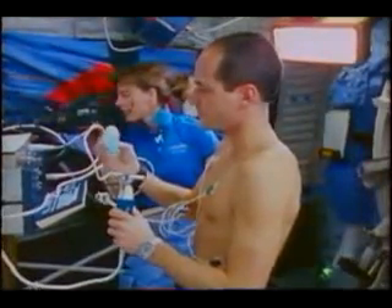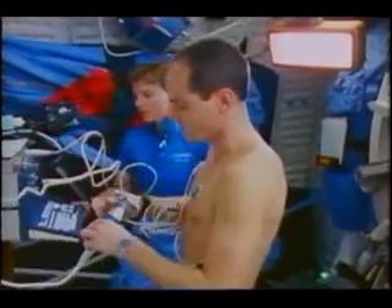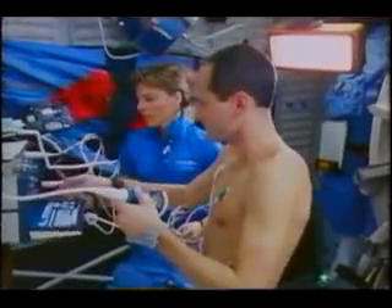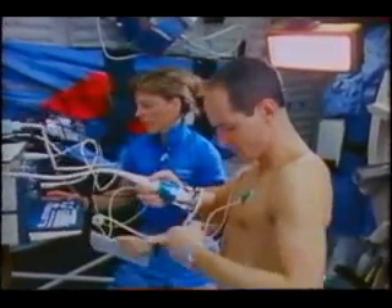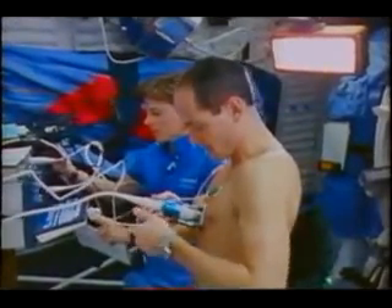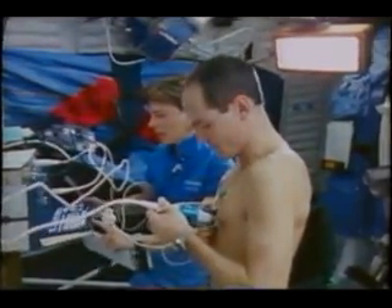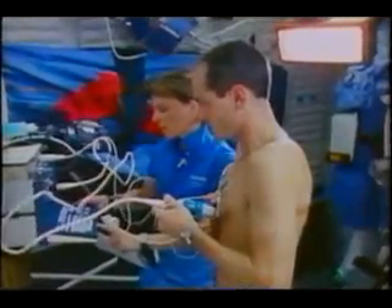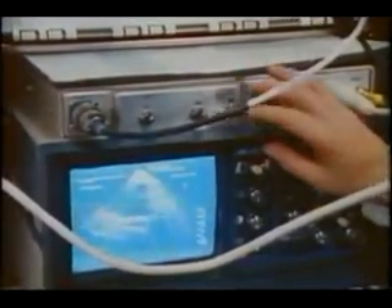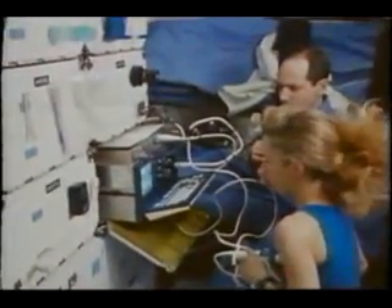The one experiment that we did on everybody every day is the American Flight Echocardiograph experiment, which looked at an ultrasonic image of the heart. David, Bonnie, and I were operators, so we did our own echoes and then we would operate on Dan and Wex. We sort of all had learned in training where the particular spot was where your heart ought to be, and the heart shifts around a little bit in space, so we had to go looking for it. This is the image you get on the screen, and then we bring this data back recorded for the investigator, who makes measurements of this to determine how the heart changes.